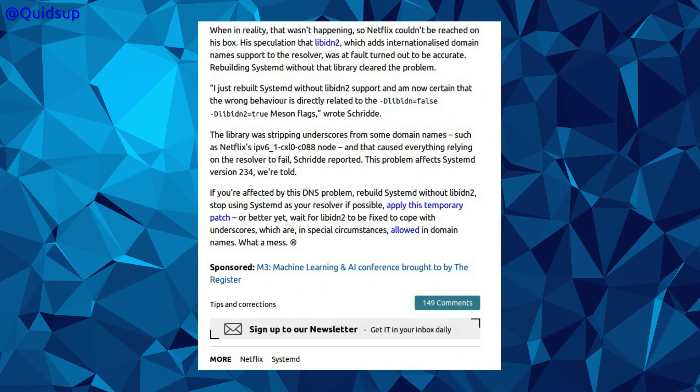This problem affects Systemd version 2.3.4. So if you're affected by the DNS problem, rebuild Systemd without libidn2 — that assumes you're using something like Gentoo — or you can stop using Systemd as your resolver. I'm starting to think whether this was just a bug, or could be a vulnerability.